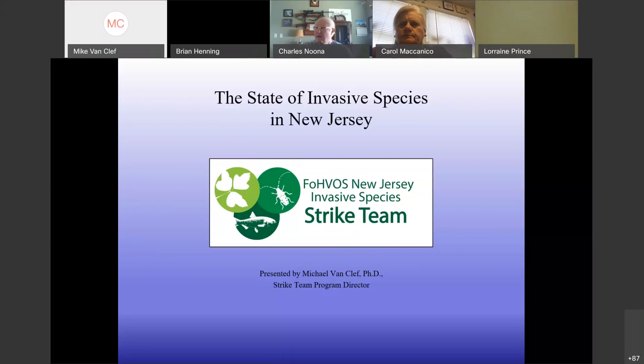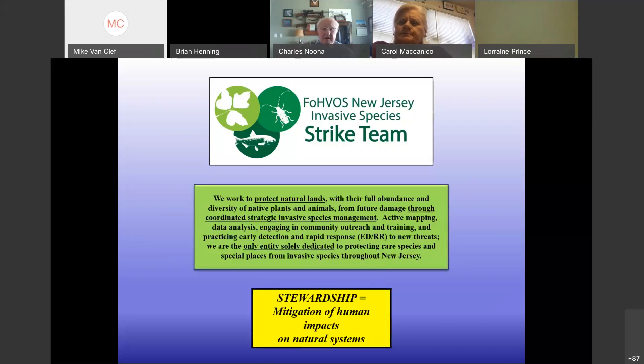The STRIKE team is a statewide project under the Friends of Hopewell Valley Open Space — that's what the acronym stands for, F-O-H-V-O-S. The strike team's goal is to protect natural lands through coordinated strategic invasive species management. We're the only group solely dedicated to that focus. Invasive species can be very overwhelming when you start to see them all, so we really focus on having a coordinated response.